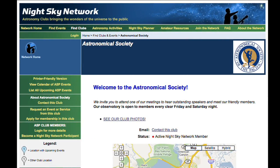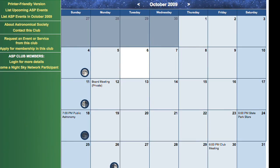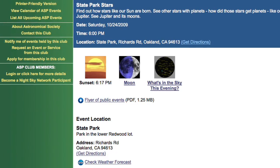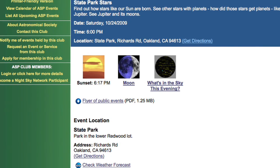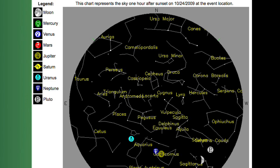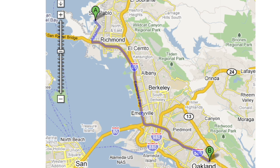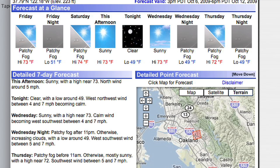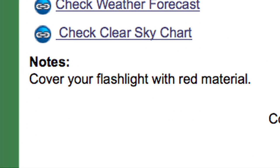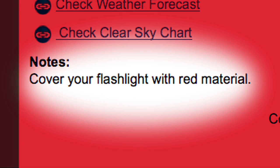Back to my club's homepage — this is our calendar of upcoming events. It's great because it's always up to date. Here's our monthly event at State Park. The website automatically generates the time of sunset, moon phase, a star map for that evening, directions to the observing site, and even a weather forecast. I've also attached a flyer and included this note: cover your flashlight with red material.